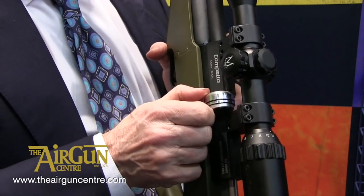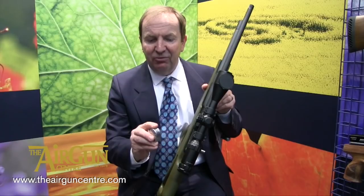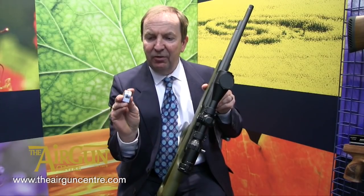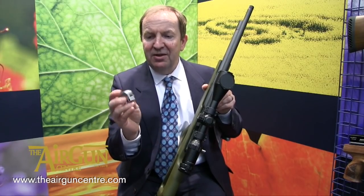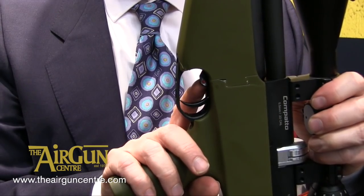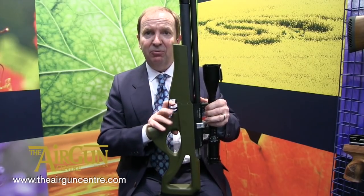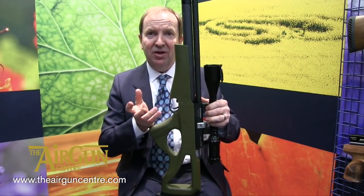The new magazine is all aluminium, clips into the middle and has a fantastic no-gap system with an indexing pawl at the front. There's also a paddle safety catch in the front of the trigger, so you can come off the shot and just pop the safety catch on and off.